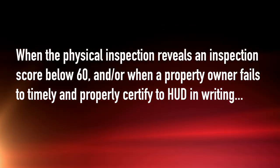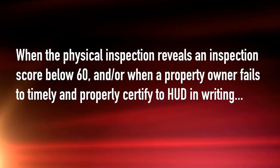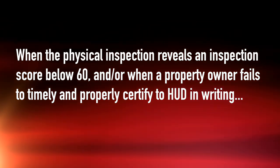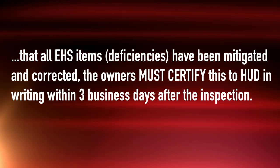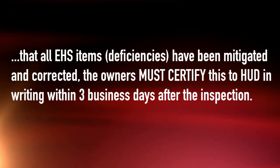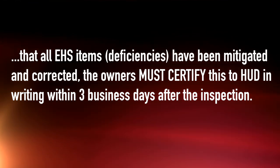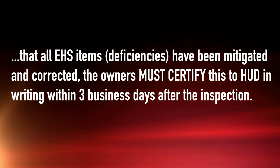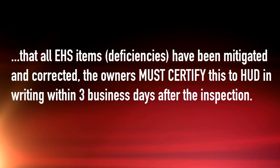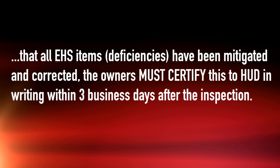When the physical inspection reveals an inspection score below 60, and or when a property owner fails to timely and properly certify to HUD in writing that all EHS items have been mitigated and corrected, the owners must certify. Remember, you must certify this to HUD in writing within three business days after the inspection. So that brings us to what the things that we were going to talk about today out of the notice.